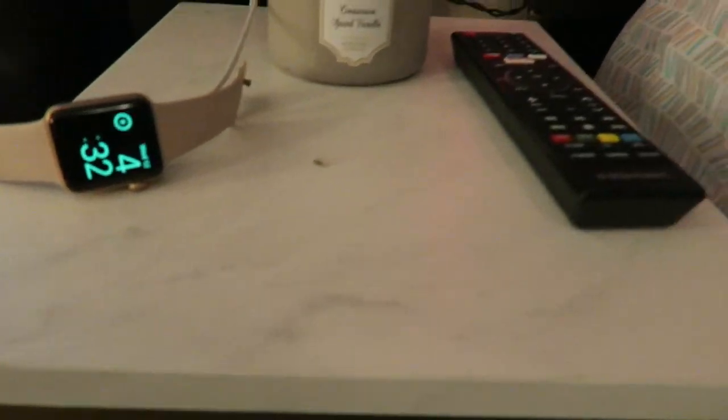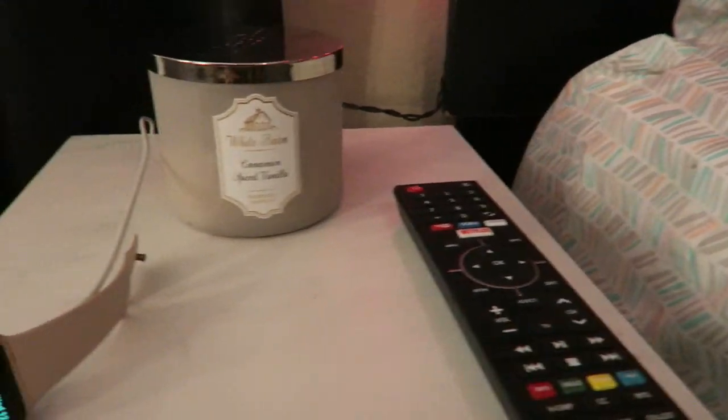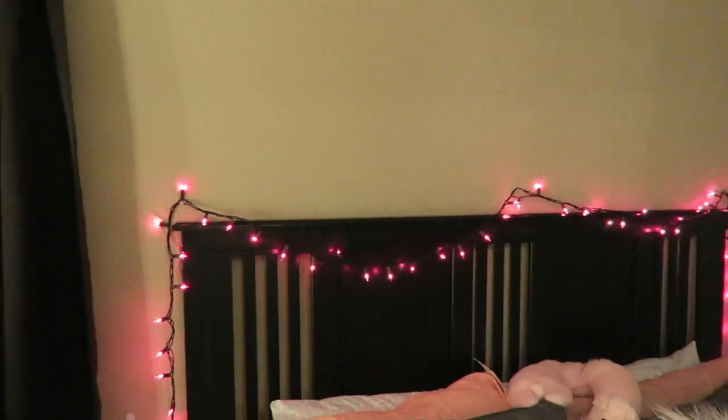I just keep my Apple Watch and my phone over here, my remote. And then I keep a candle that was lit but I just blew it out. My lights are from Walmart. And I'm looking for something to put right here — it's just really plain to me. So that's what made me put the lights back up again. I'm looking for something to put up there.